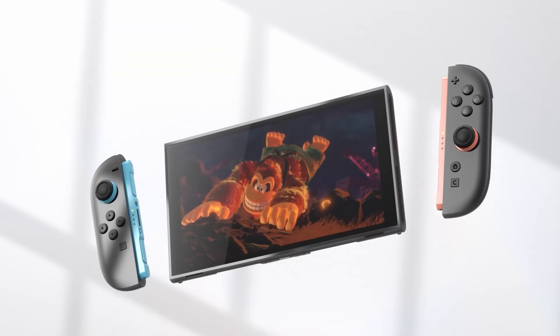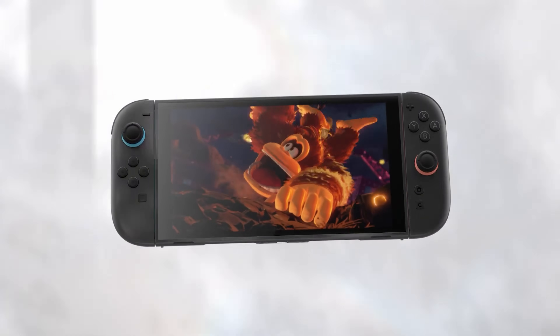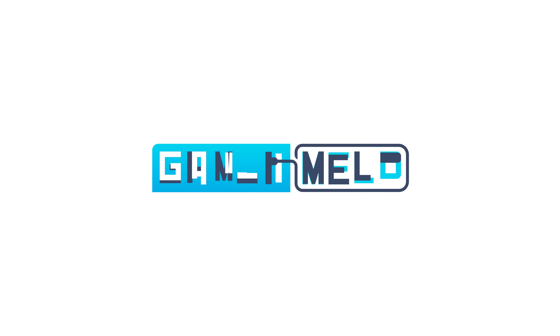Next-gen RX 10,000 GPUs could destroy NVIDIA with this. But before I get to that, Nintendo's Switch 2 pricing, release date, and specs are official, and we now know what's going on with these Ryzen CPUs. Welcome everyone to Gamer Melt.